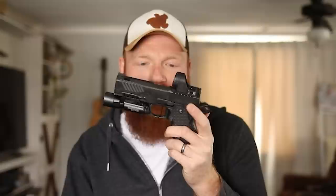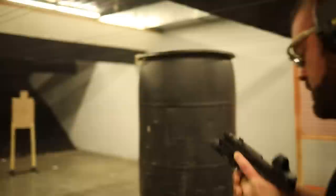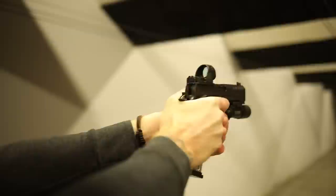We have a flat-face trigger from Atlas Gunworks that you can get anywhere from four pounds down to whatever you want. This one is set at three and a half because it's my inside-the-waistband rig and I don't want a super light trigger for that. The trigger break is extremely short and the reset is shockingly short, which is why the rate of fire on this gun is so fast. Even with a little heavier trigger you're going to get more reliable hits on primers and amazing accuracy — way lighter than any fulcrum trigger you've ever felt.